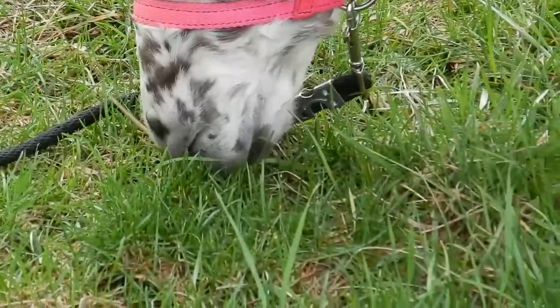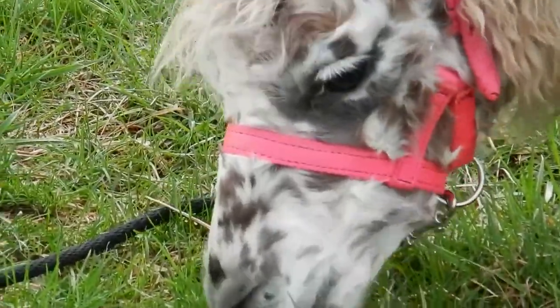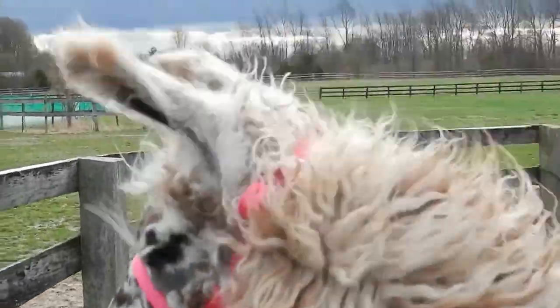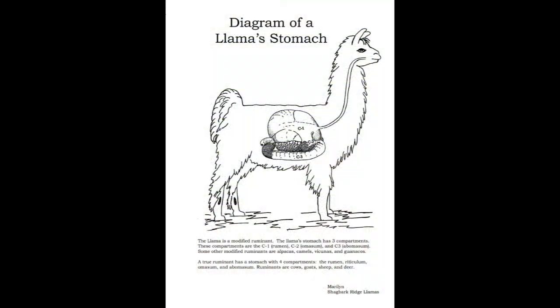The llama has a unique digestive system with three compartments. This is how their food is turned into usable energy. Food is chewed and swallowed and stored in the first compartment of their stomach, called the rumen. Later it's returned to the mouth as cud for chewing more thoroughly.